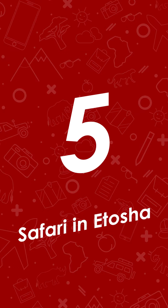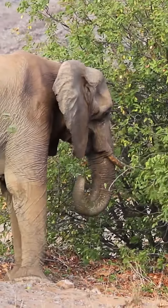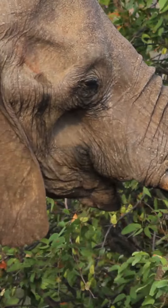And at five, safari in Etosha. Kids can marvel at the countless herds of zebra, wildebeest, gazelle, and elephant at Etosha, one of the world's largest national parks.